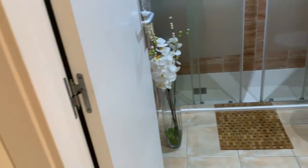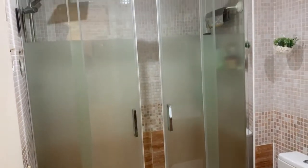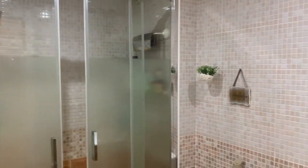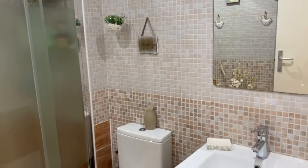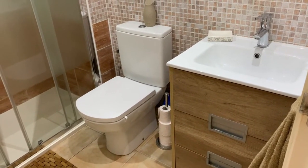The bathroom has a beautiful modern walk-in shower with a rain shower head, tiled from floor to ceiling, and a quite new modern sink and drawer set as well.